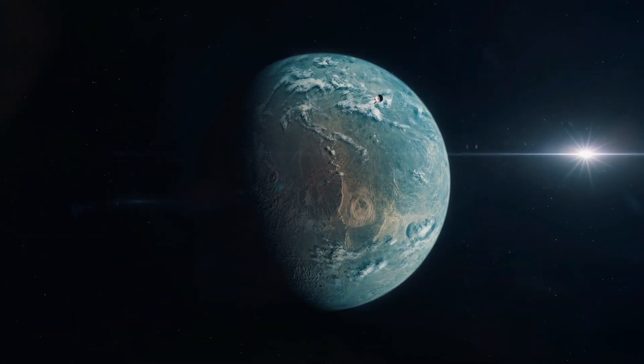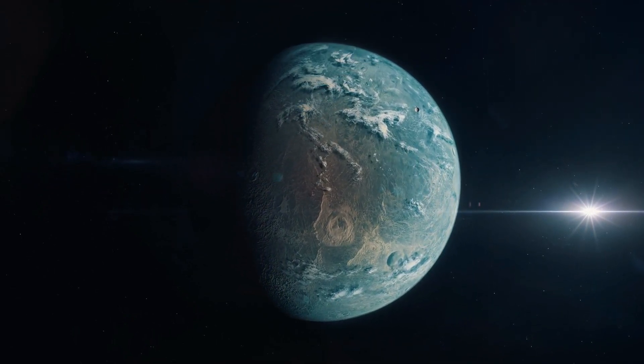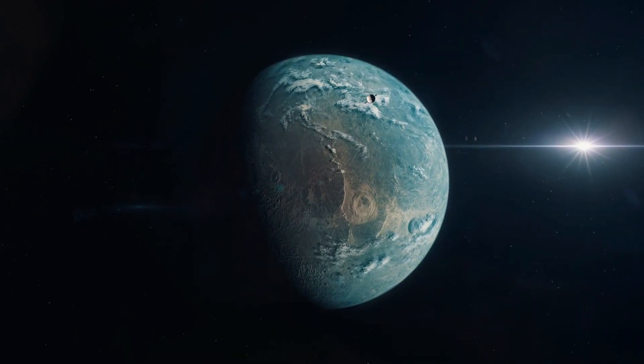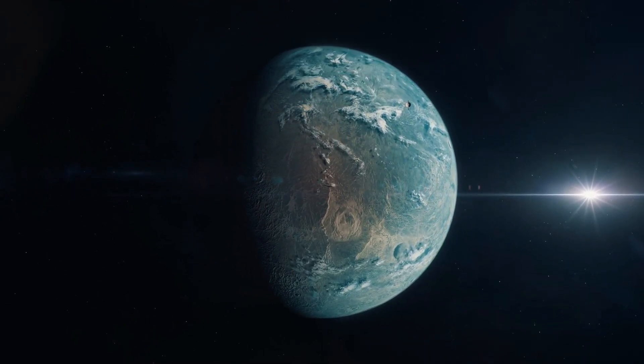Fact 6: Tidal Locking. Due to its proximity to its star, Proxima Centauri b is believed to be tidally locked, meaning one side of the planet is perpetually facing its star while the other side remains in perpetual darkness. This could lead to extreme temperature differences across the planet's surface.